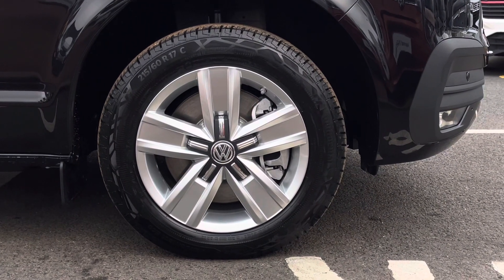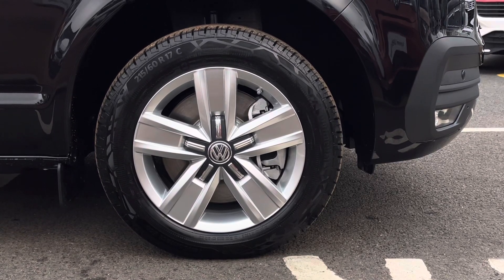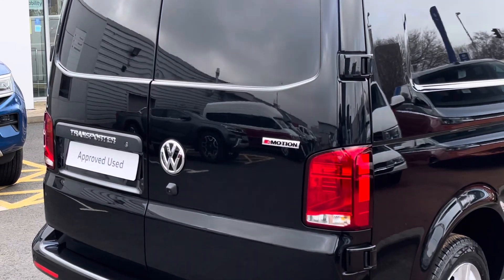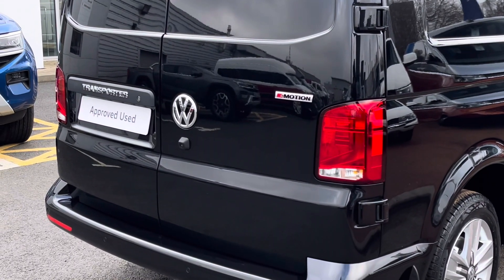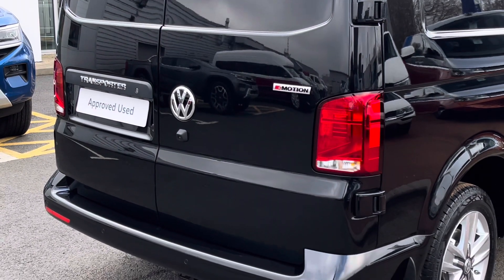Down below, the vehicle sits on 17 inch Devonport alloy wheels which come in a five spoke star design. Towards the rear of the vehicle the van features the rear loading barn doors. The vehicle also has a rear view reversing camera located just below the rear VW badge.